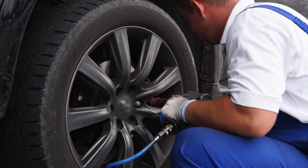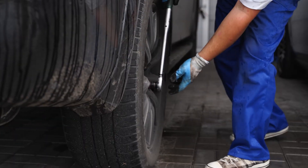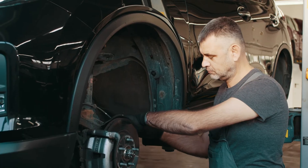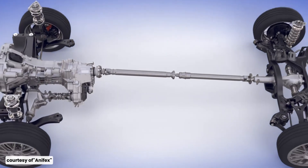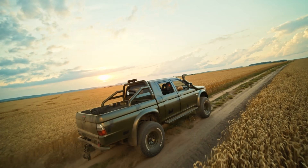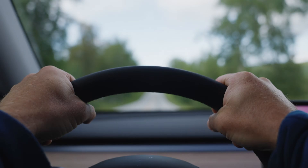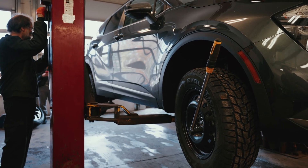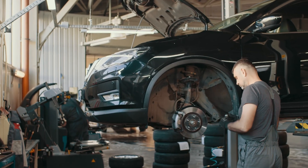Moving on to tire replacement and maintenance. For all-wheel drive vehicles, some people think it's okay to replace just two tires at a time. However, this can cause problems. AWD systems are designed to distribute power to all four wheels, and having tires with different levels of wear can lead to uneven torque distribution, potentially damaging your drivetrain. It's best to replace all four tires together to ensure they have similar tread depth and grip.